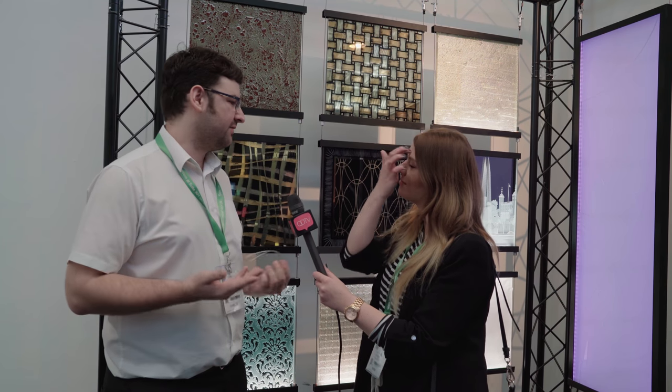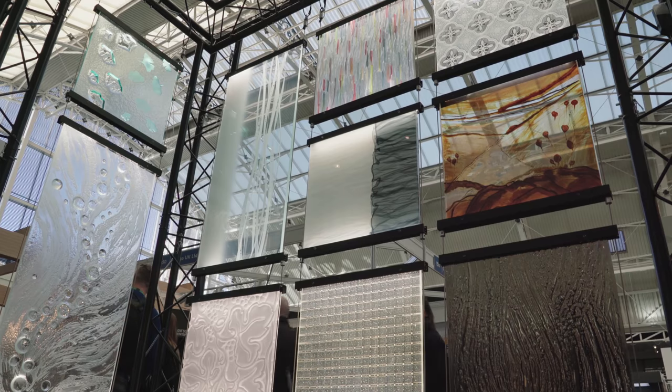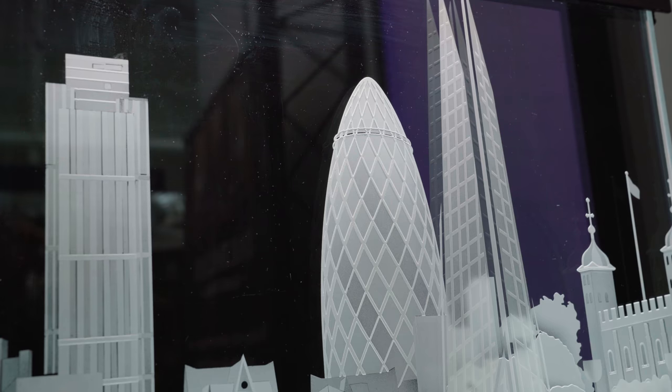Basically if a client requires anything we can make it. And is this your first year at the Surface Design Show? I was here with the company last year — I think we've come as a company about eight times now. What is your personal favourite product that you do? Probably the London Skyline. I think there's a detail in it as well, it's really beautiful.